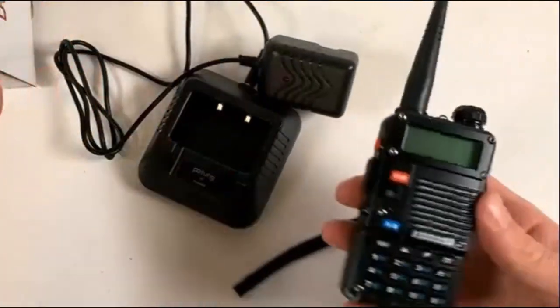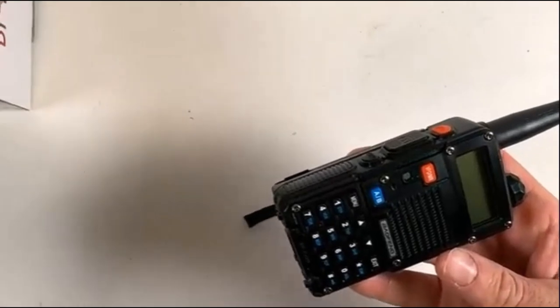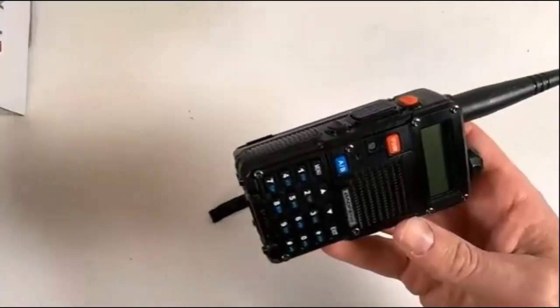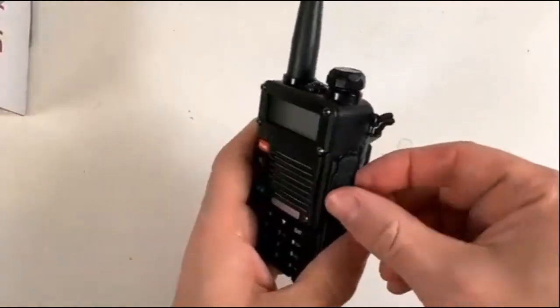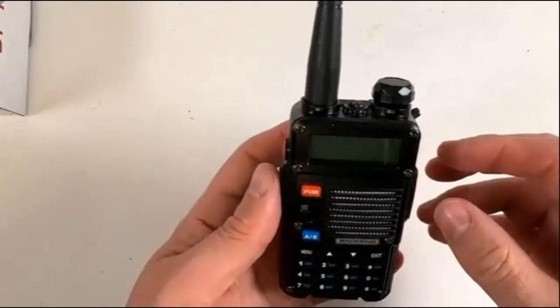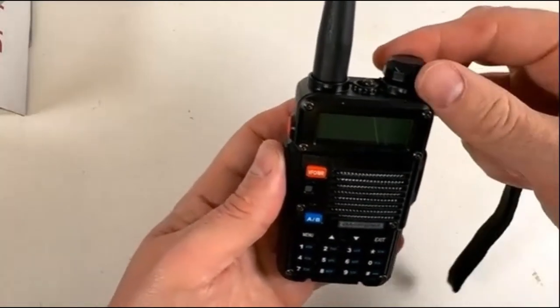It has 8 watts of power, which provides a longer range than many other handheld radios, a built-in flashlight and FM radio, a large battery that provides up to 20 hours of operation, a variety of programming options including the ability to scan for channels and store them in memory, and a durable construction that can withstand the elements.